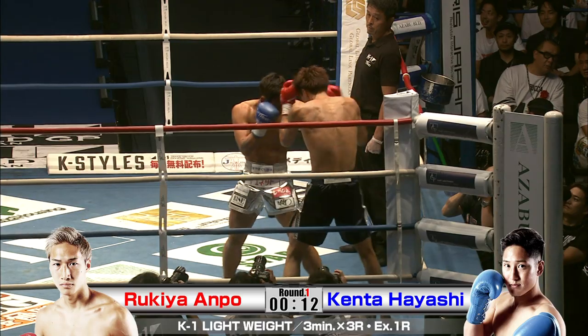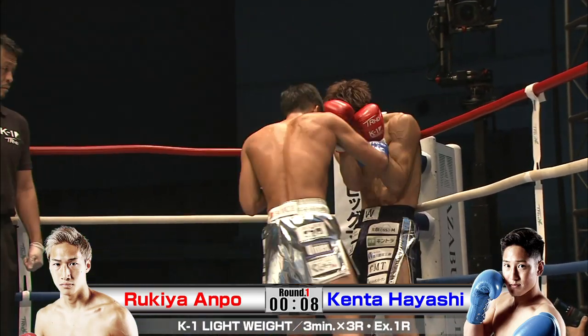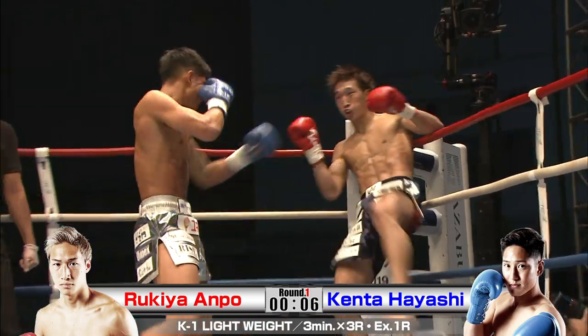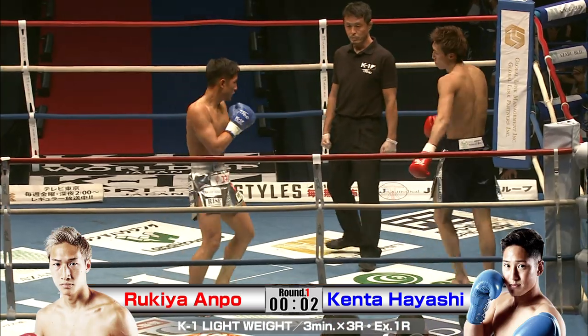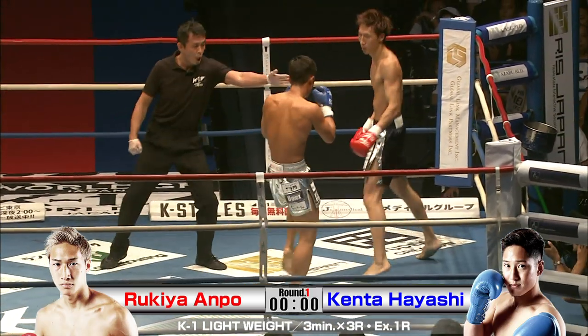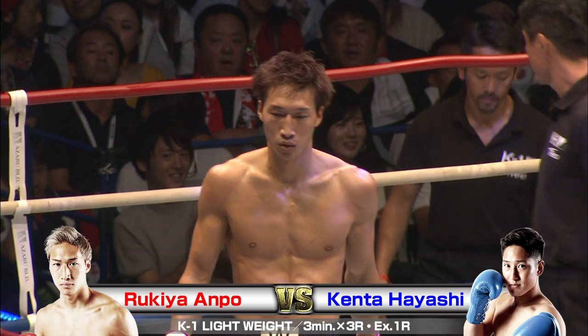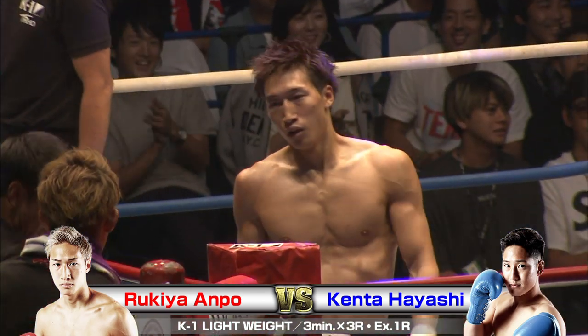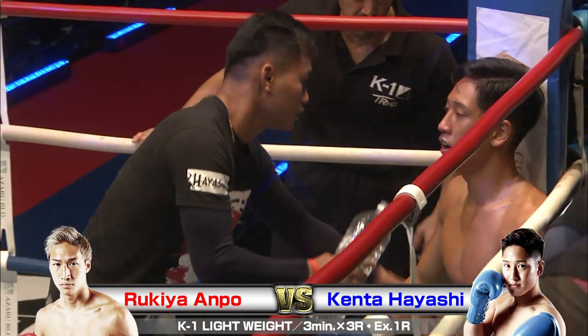A little more even here for both fighters. Rukia can get some distance again — just like that — and he can really make use of his length. Really explosive. What a first round, very active. Powerful and sharp. Great looks from both those guys.